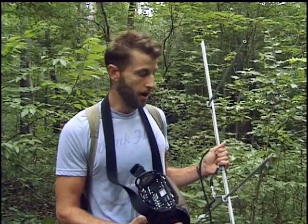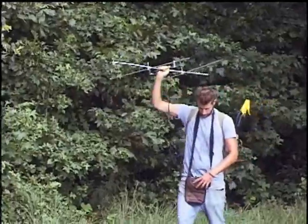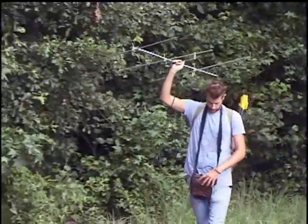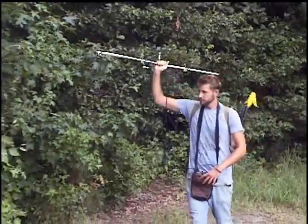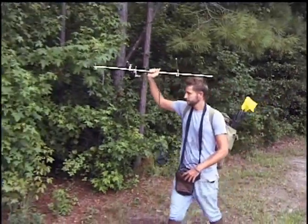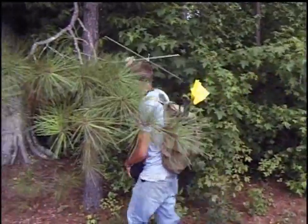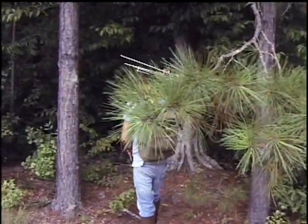We use this receiver to come out here and track the signal. The transmitter we're putting in the snake is only sending out a constant signal and we use the receiver to pick up that signal and locate where they're at. The antenna just amplifies the signal that's being sent out. It has a range of about four or five hundred yards maximum.